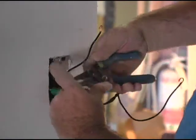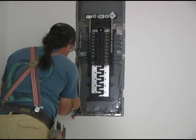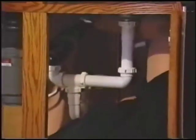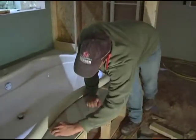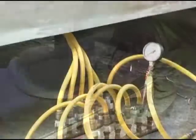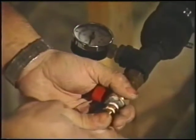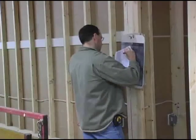All electrical devices including switches, receptacles, cover plates, and fixtures are installed. Plumbing items including faucets, sinks, commodes, lavatories, and plumbing trim are installed. All concealed plumbing lines are checked with compressed air and drains are water tested to ensure completeness. The results are documented on the traveler.